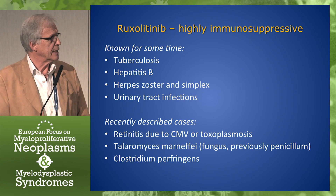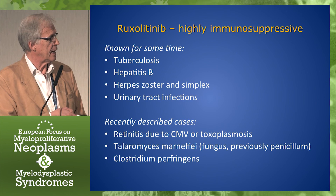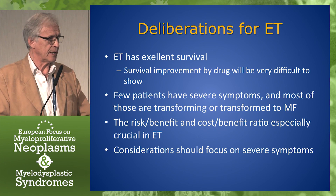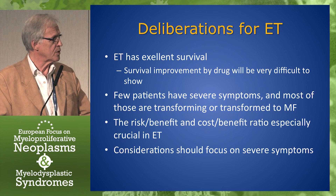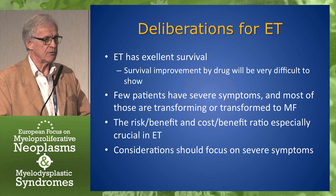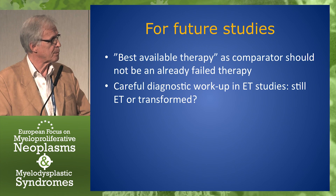We need to remember, especially now that we talk about ET, that ruxolitinib is highly immunosuppressive. We have known for some time that there are some infections that can be seen in patients, and recently there are other unusual infections that have been seen with ruxolitinib treatment. For ET, I will repeat: ET has an excellent survival. To show an increased survival in a disease with more or less normal life expectancy will be very difficult. Few patients have severe symptoms, and most of them are either already transformed or on the way to transforming to myelofibrosis. So the risk-benefit and cost-benefit ratio is especially crucial in ET, and the focus should really be on severe symptoms — and then we may mostly be dealing with patients who are on their way to or already have myelofibrosis.